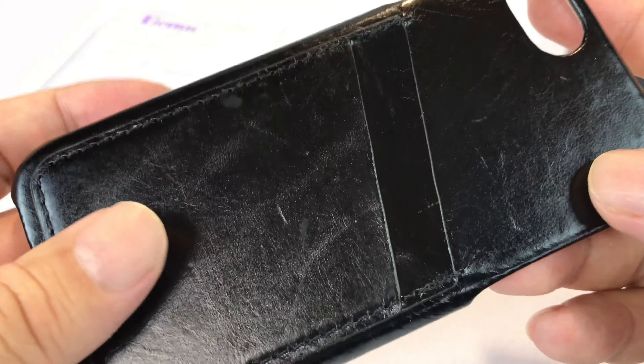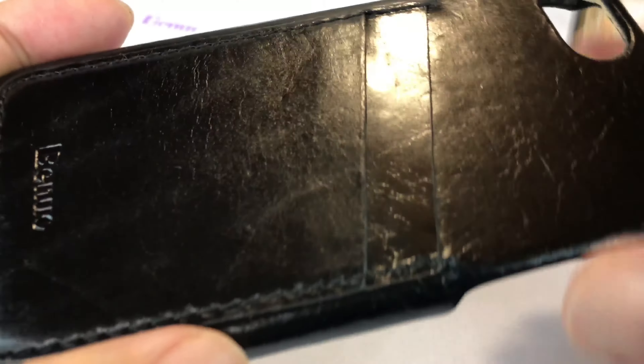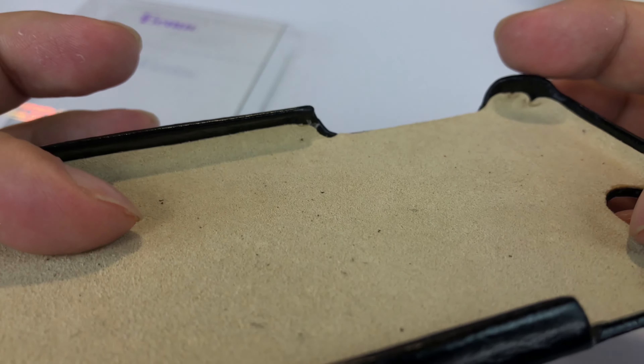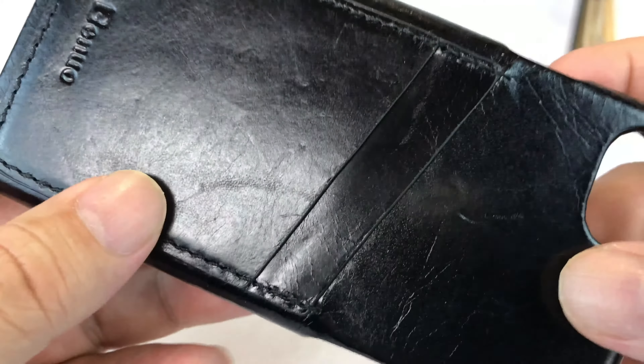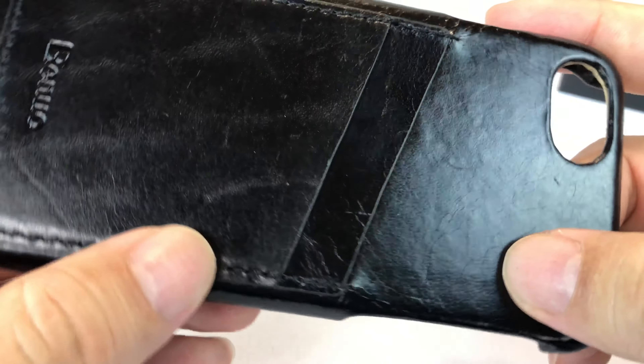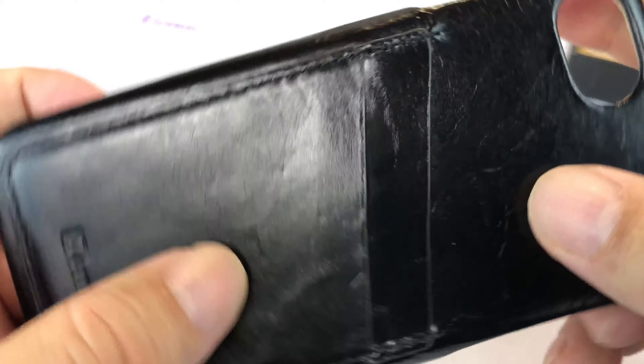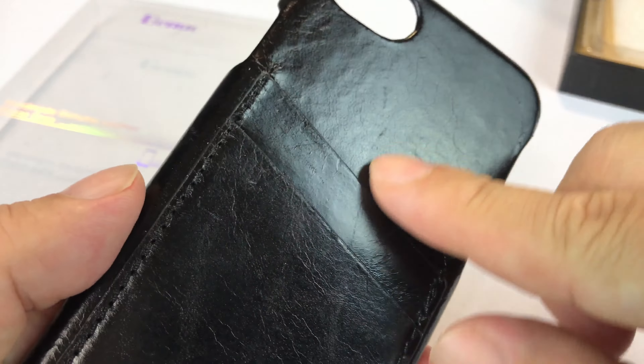I want to show this to you because it's kind of a wallet case. The back here has some leather pockets. It certainly seems and smells like a genuine leather product — kind of a shiny, not quite patent leather type of nice textured, very natural looking leather.